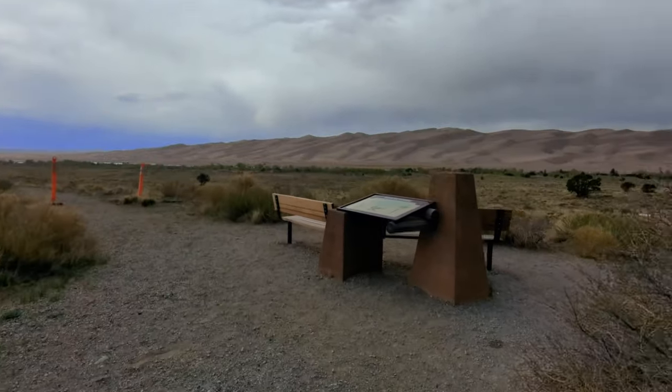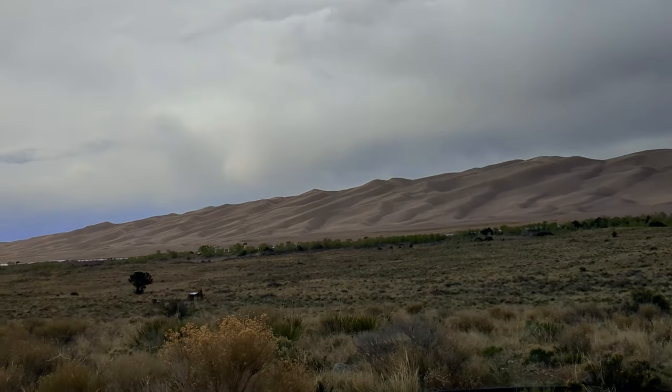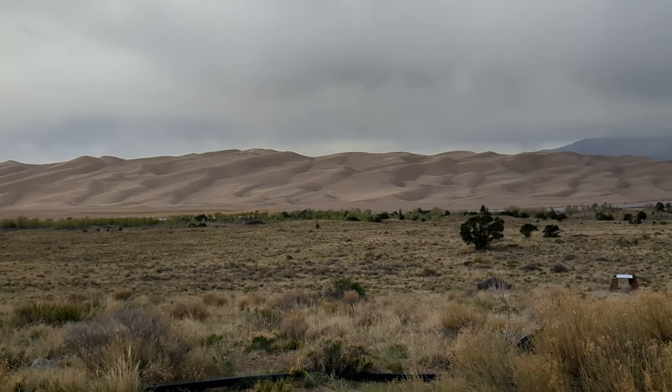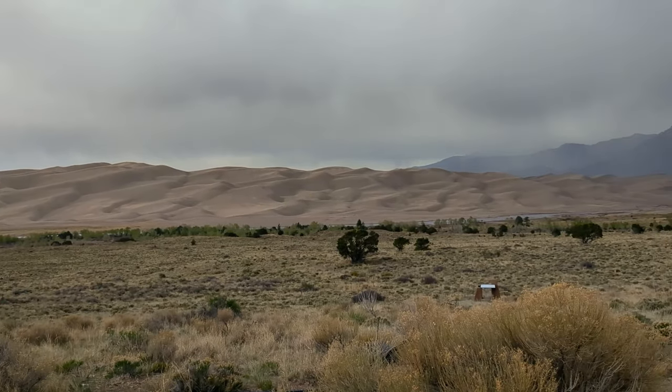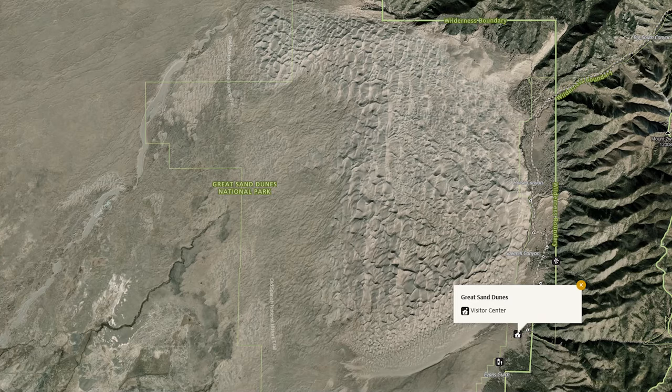You can also speak to any of the rangers to ask about weather details, wildlife in the area, camping spots, and more. The visitor center is open year-round except for winter federal holidays. Don't forget to grab a visitor guide and map on your way out to explore the park, or download the free guide via the website.